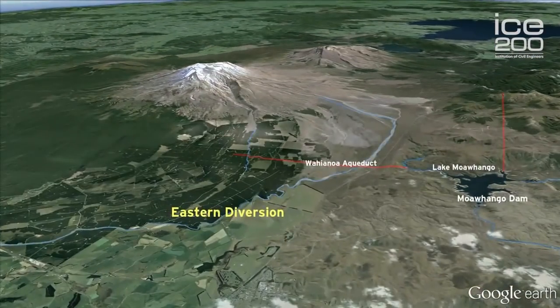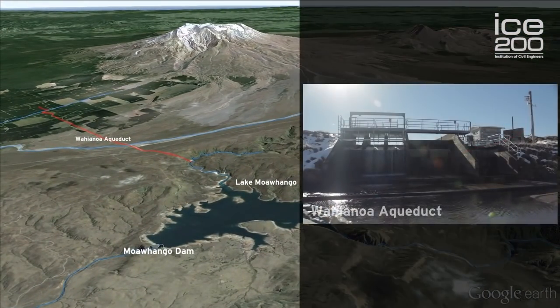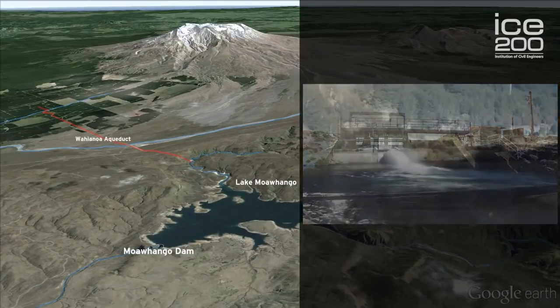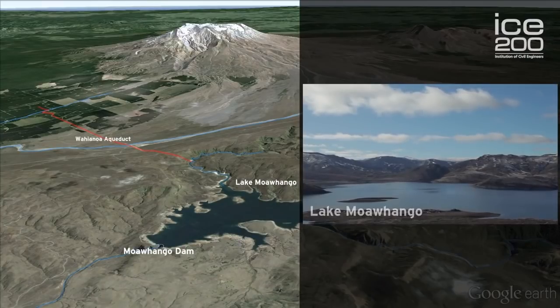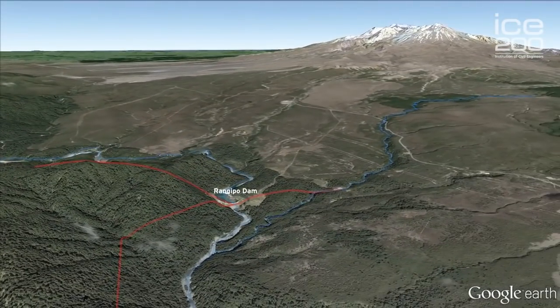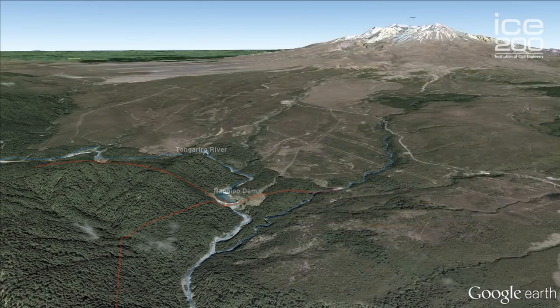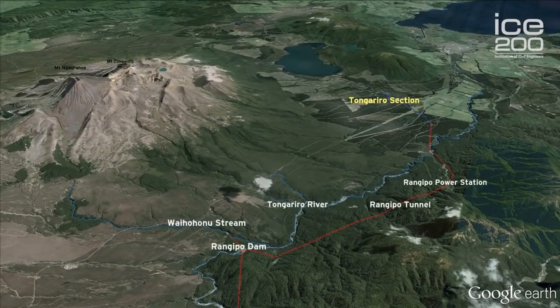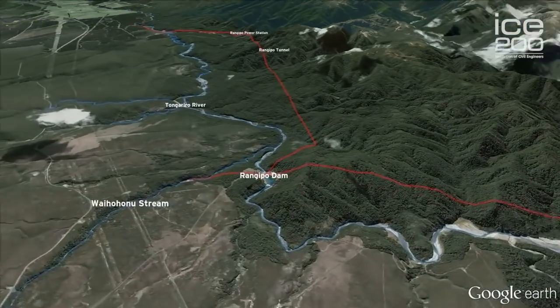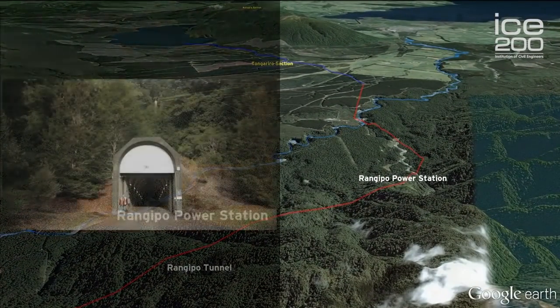The Eastern Diversion includes water from the Wahianoa Aqueduct, which has 22 intakes. From there, the water passes into the man-made lake Moawhawa. Water is then taken through a tunnel to the Rangipo Dam on the Tongariro River. The Tongariro section uses water from the Eastern Diversion, the Waihohonu Stream, and the Tongariro River catchment, with water tunneled directly from the Rangipo Dam to the underground Rangipo Power Station.